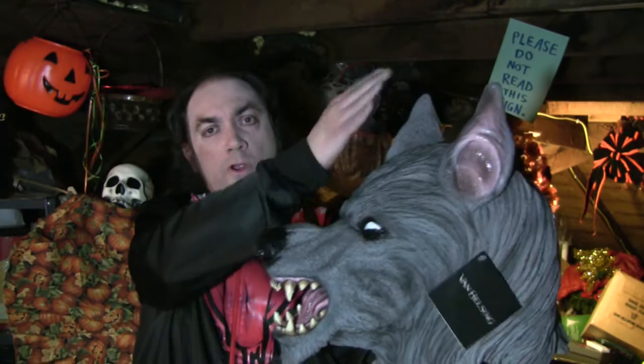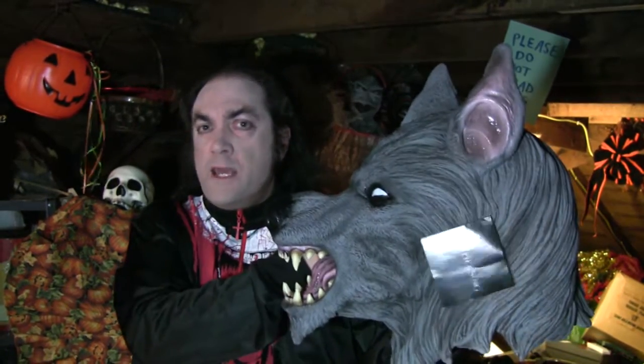Now if you saw the catalog ads for this mask in 2004, 2005, 2006 in there, you would have seen pictures of an entirely different sculpture. The one they showed had a more human-shaped head, big eyes, a different shape muzzle — it was just an entirely different sculpt. I don't know what happened between that sculpture and this final product, but I think this is better.